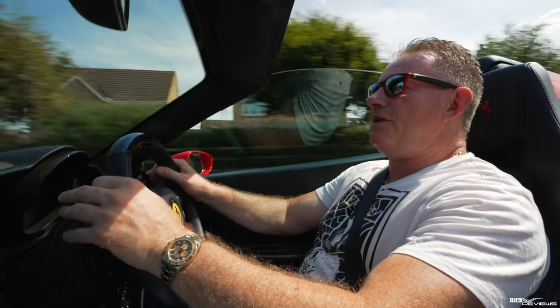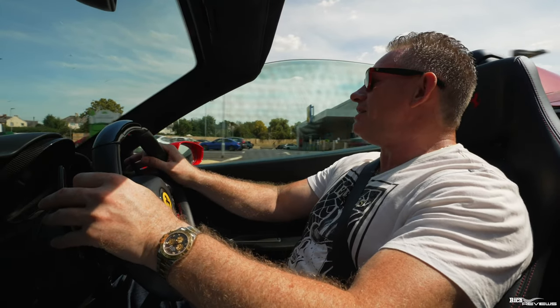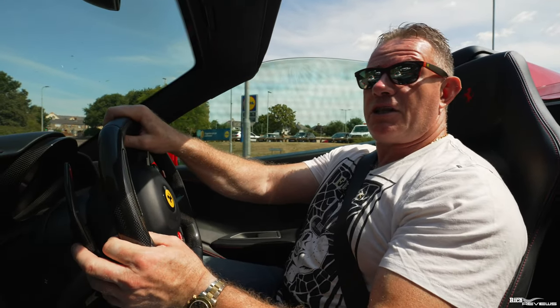Hi everybody, welcome back to the channel, welcome back to Rich Reviews, welcome back to the greatest supercar channel on the internet. Of course you guys know that already. Today you join us on a drive up to Castle Coombe Estate, and specifically to Castle Coombe Manor House, for afternoon tea with the Cotswold Ferrari Owners Club Group.